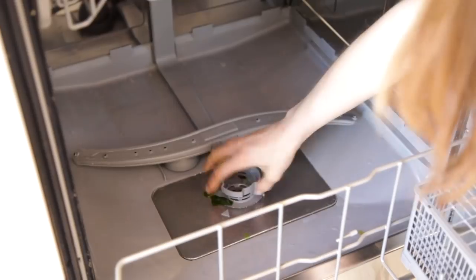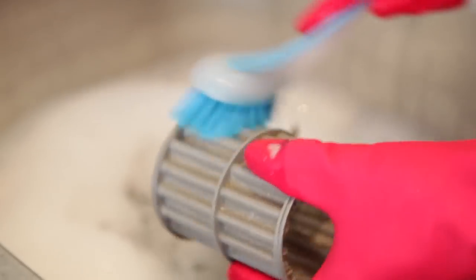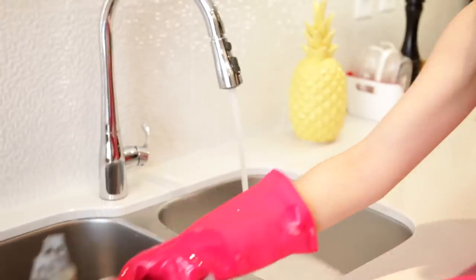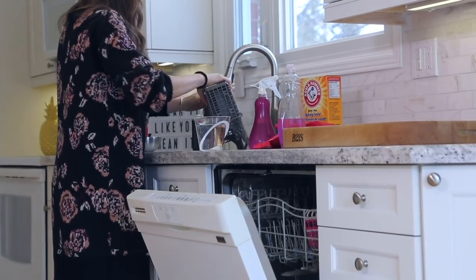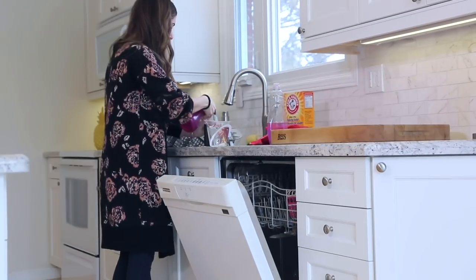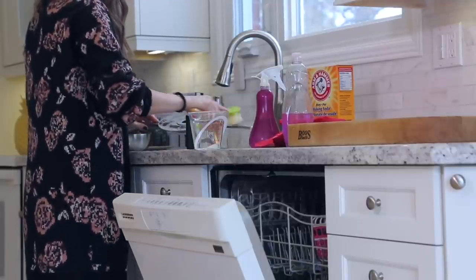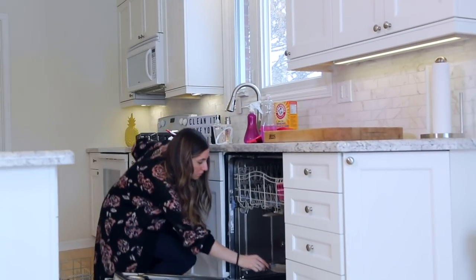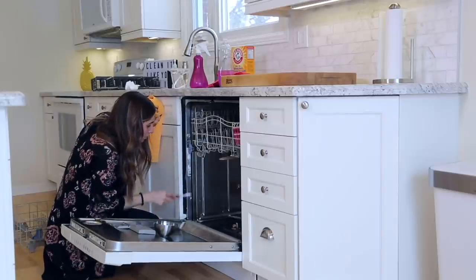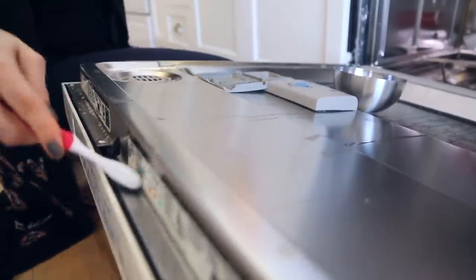If your dishwasher has a removable filter, take it out, soak it in hot soapy water for about an hour, scrub it with a nylon bristle brush, rinse and replace it. Before closing, wipe the base with a paper towel. The spinning arm was removable so I gave it a quick rinse. If water isn't shooting out properly, use picture-hanging wire to clear those little holes. Replace the spinning arm or filter and finish up around the frame and gasket.